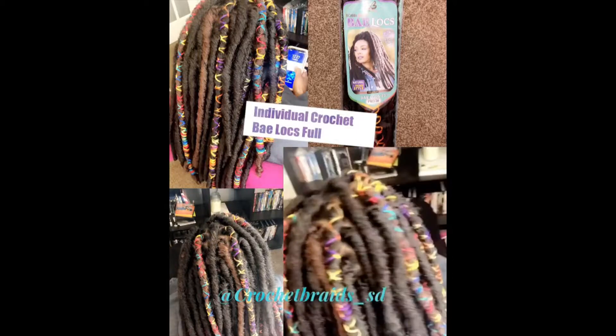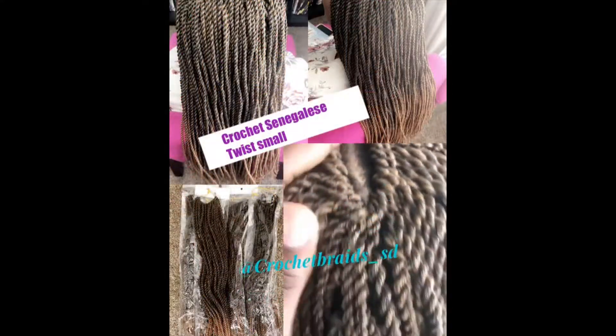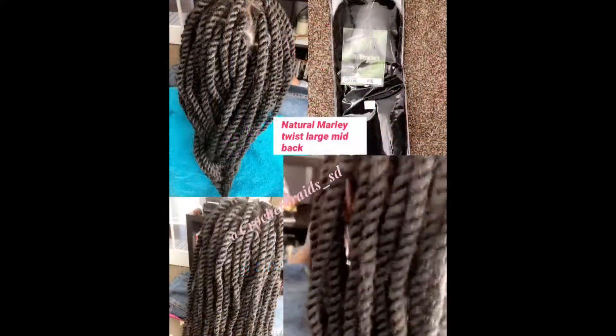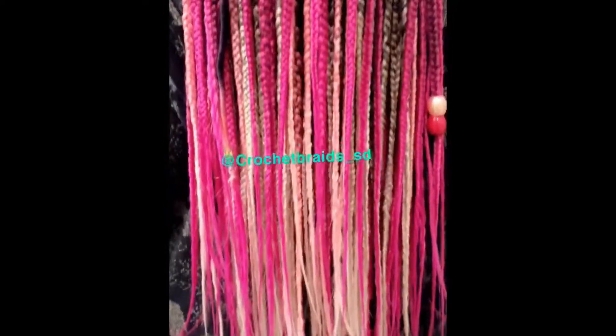Hey guys, this is your girl D, showing you February protective styles. I am a traveling braider, stationed in San Diego. I do travel up to Orange County, Long Beach, LA, and trying to get up to San Francisco. I also visit home in Miami and am trying to go to different places as well.